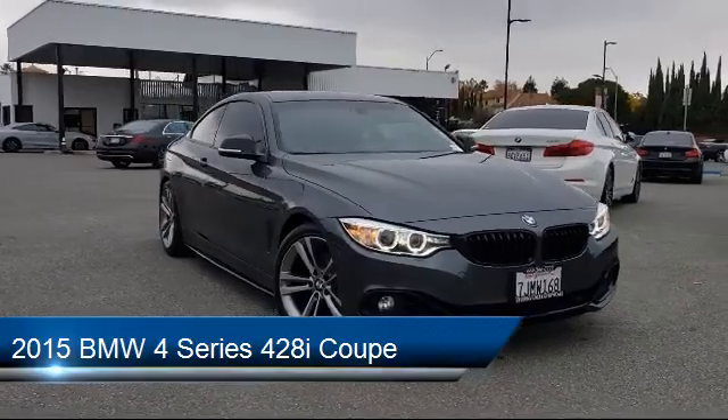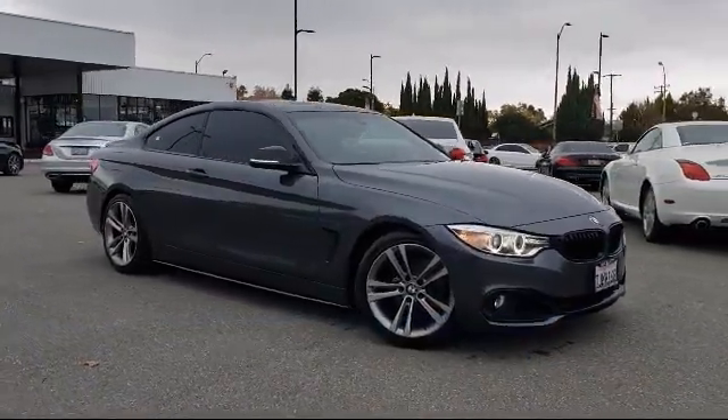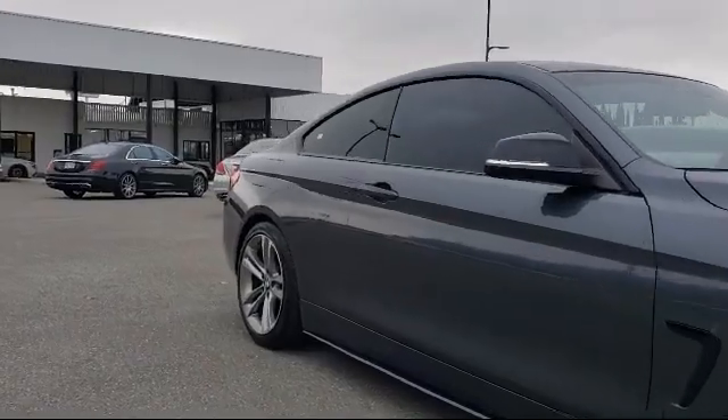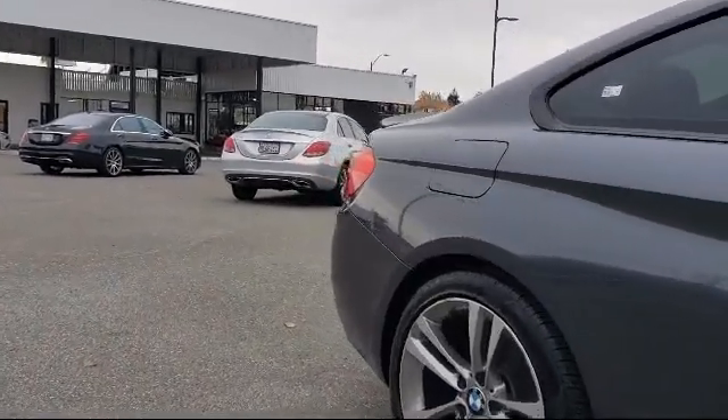This vehicle comes equipped with dual front-side impact airbags, luxury line aesthetic elements, heated door mirrors, sportline, genuine wood dashboard insert, auto-dimming door mirrors, and a leather-wrapped steering wheel with a split fold-down rear seat.